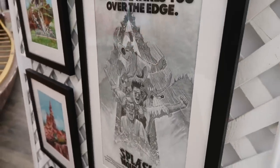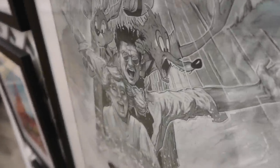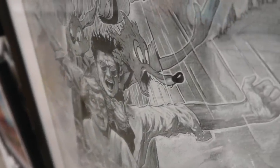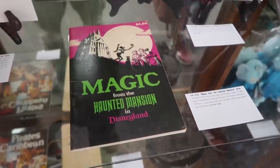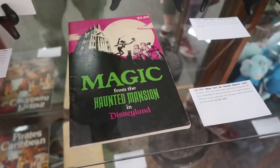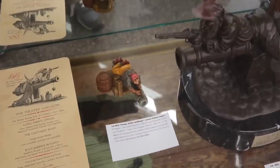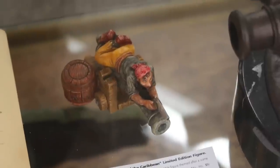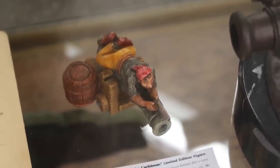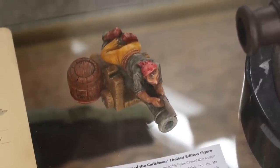That's original concept art for promotional material for Splash Mountain. For only a buck, you used to be able to get a magic book — I never knew that existed. And there is a miniature of my all-time favorite pirate from Pirates of the Caribbean. He's near the end before you go up the waterfall because he doesn't know the words to the song — he just sings. I always liked that guy.